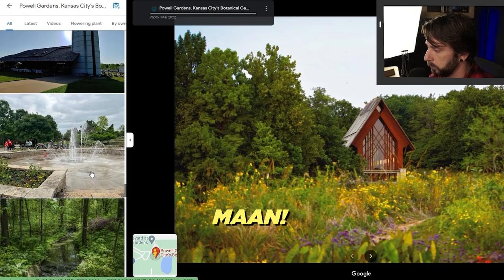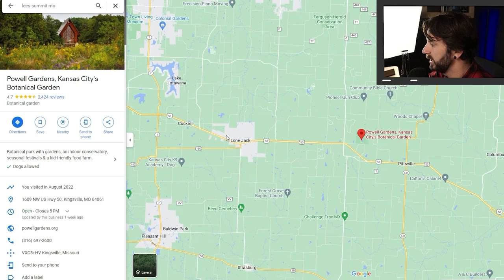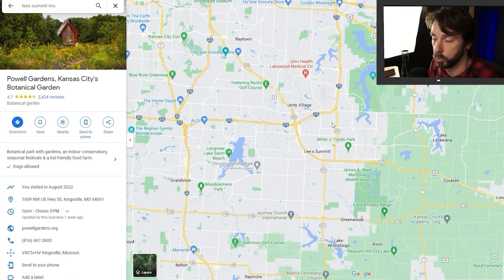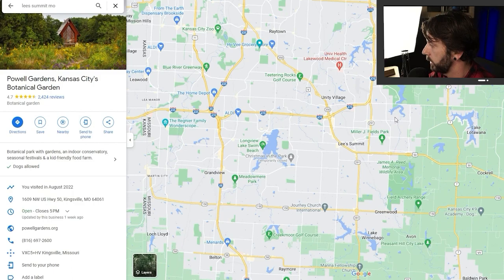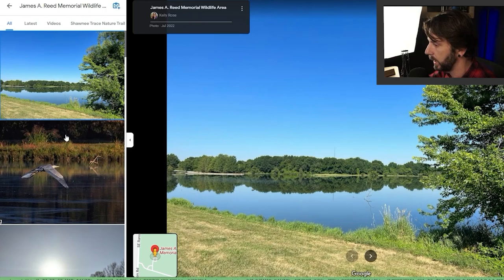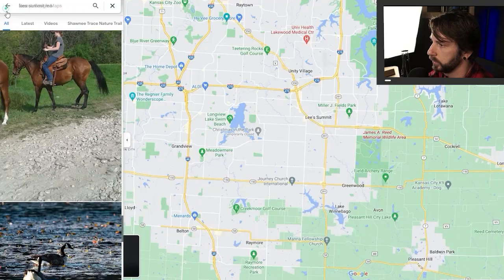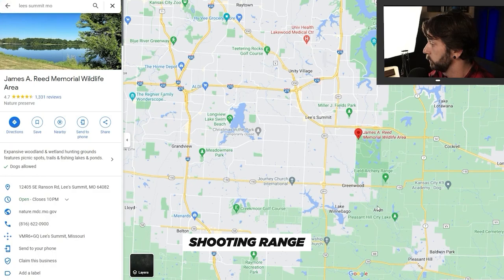Powell Gardens does Christmas lights and has all these hiking trails. There are weddings and events that take place out there. It's about an hour drive from Kansas City, but here in Lee's Summit you have easy access to it. There's also the James A. Reed Memorial Wildlife Area on the southeast side of Lee's Summit, with 12 lakes and ponds for fishing, a lot of hiking, beautiful scenery, horseback riding on the trails, and a shooting range and archery field.